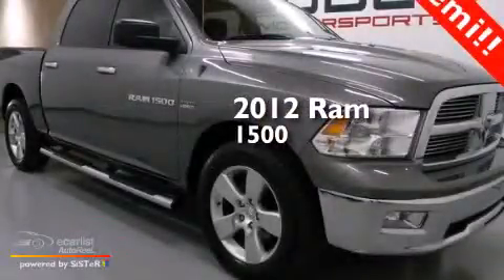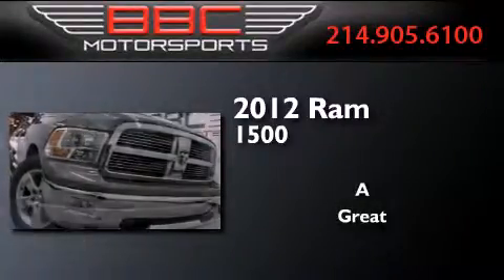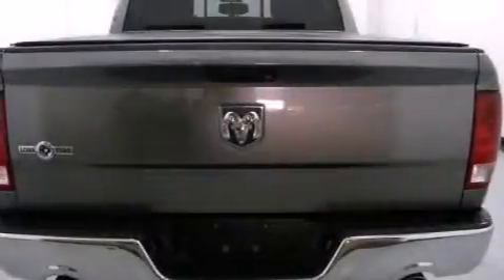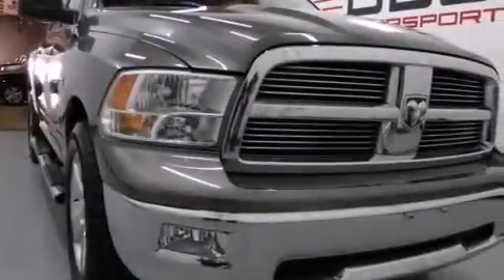This is a 2012 Ram 1500. Features include a low tire pressure indicator, aluminum wheels, cruise control, front and rear floor mats, and side curtain airbags.